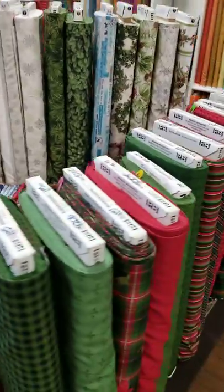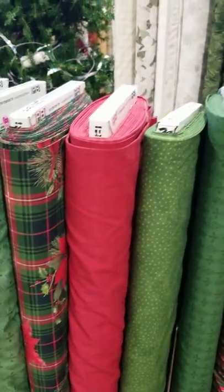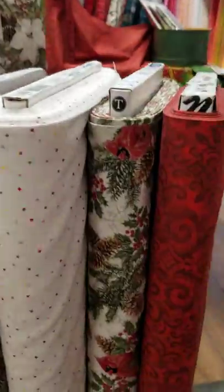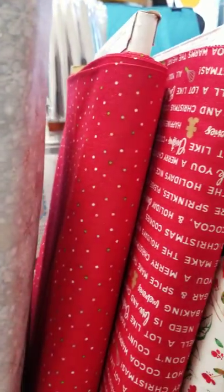And of course we've got beautiful Christmas fabrics — all sorts of things. Everything from very traditional plaids, poinsettias, and cardinals — look at the pretty cardinals — to fun-loving baked goods from Kimberbell, and just some really fun, different things.